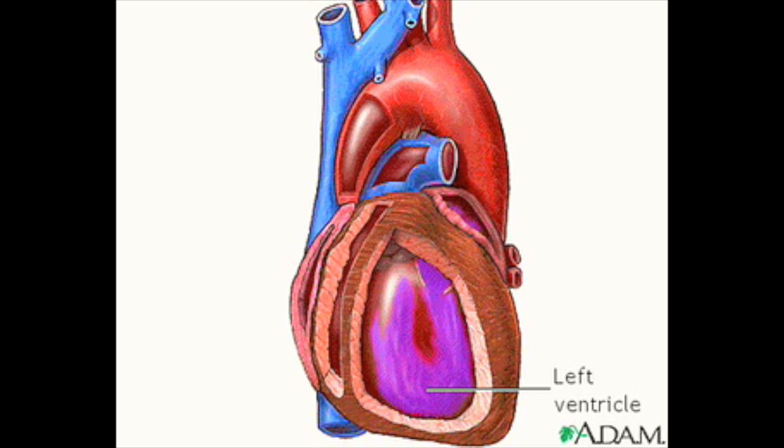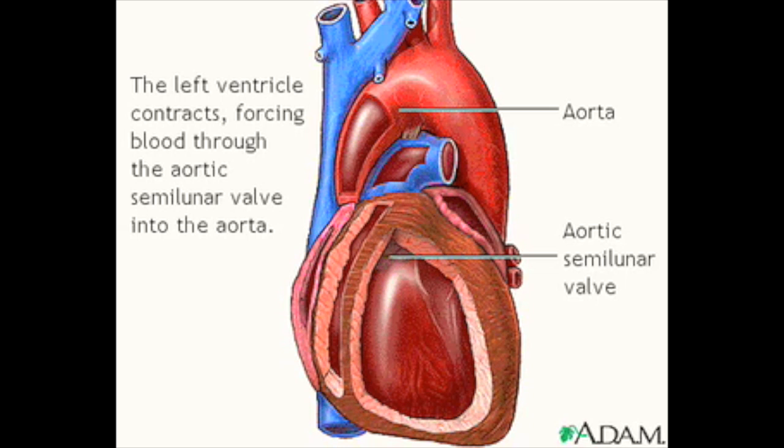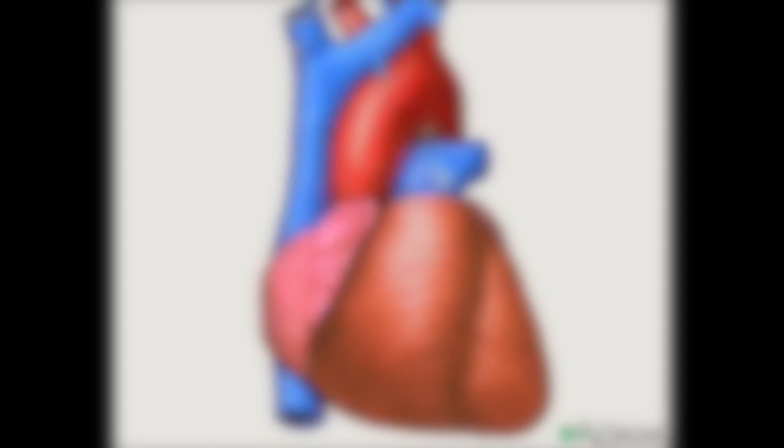The left ventricle is the major muscular pump that sends the blood out to the body systems. When the left ventricle contracts, it forces the blood through the aortic semilunar valves and into the aorta. From here, the aorta and its branches carry blood to all the tissues of the body.